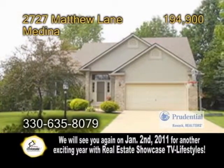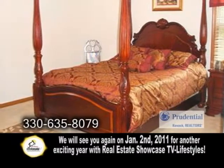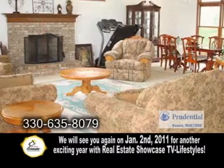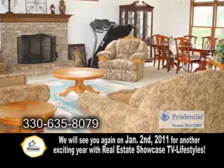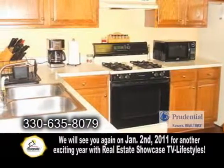A stunning home on the cul-de-sac in Medina. This home features three bedrooms and two and a half baths. The living room boasts a beautiful gas fireplace and a vaulted ceiling. The open kitchen has laminate flooring.